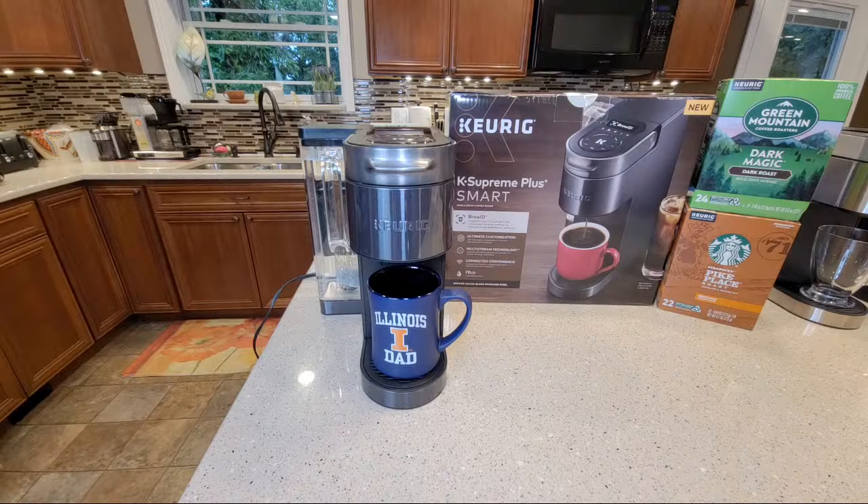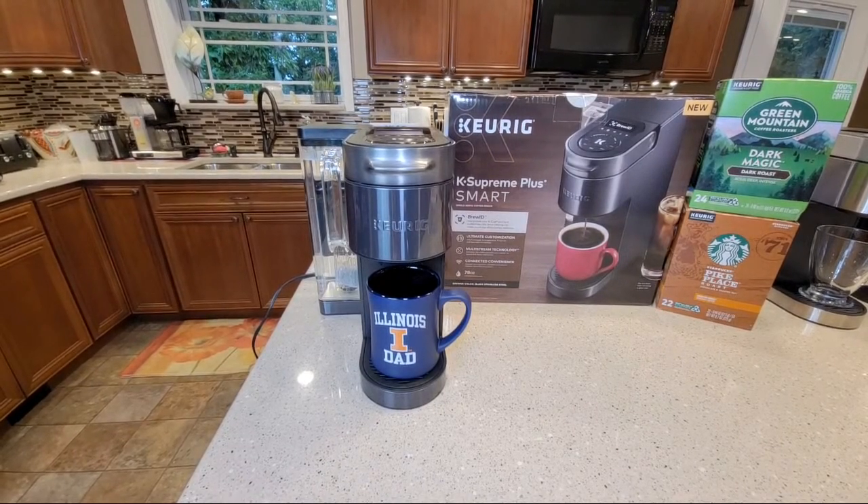Thanks everybody for joining this live stream, just got to check some equipment. Got my new wireless microphone. Let's brew a cup of coffee - I am excited this morning, never thought I'd be like a little kid in a candy store with a coffee maker, but this one is pretty cool. Hey Karen, can everybody hear me okay?